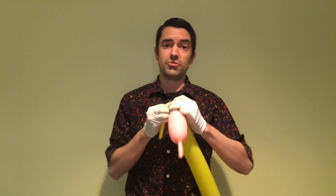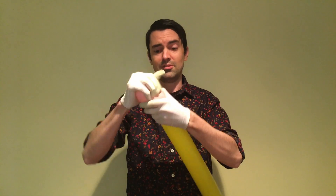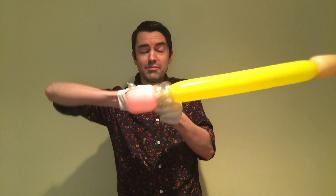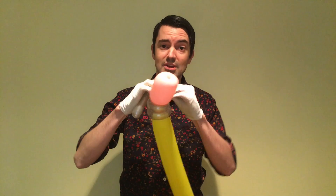Before they had erasers, writers and artists would use breadcrumbs to remove pencil lines. Pencils can write in zero gravity and underwater. Thomas Edison had his pencils specially made so that they were thicker and shorter than standard pencils. The first pencil to have an eraser on it was made by Hyman Lipman on this day in 1858.